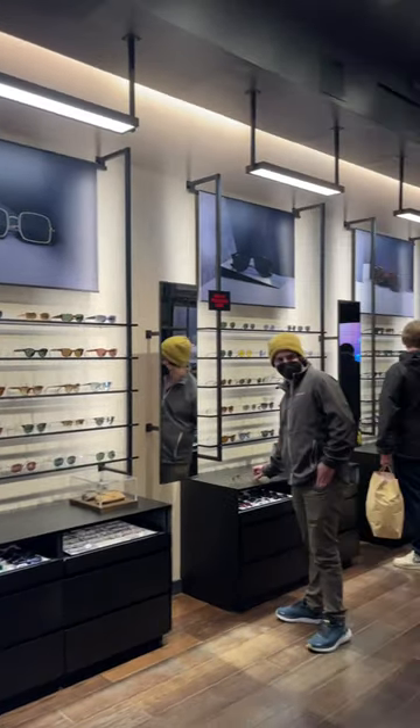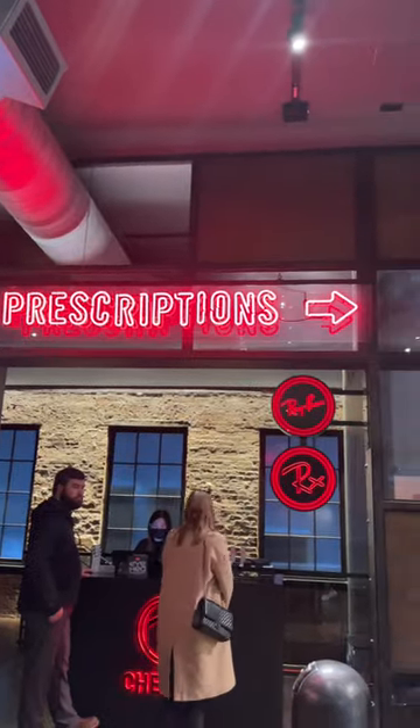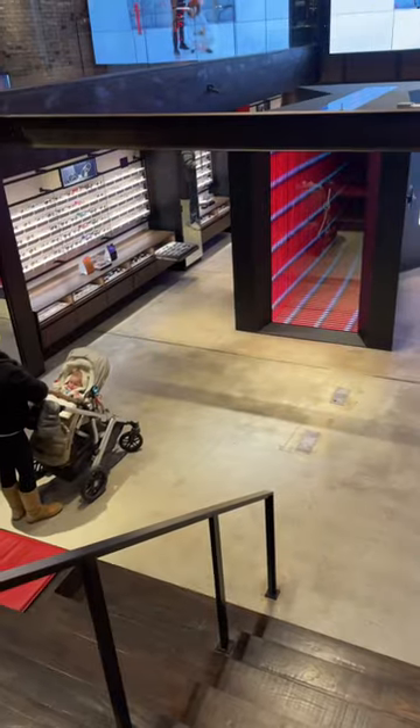The walls full of various Ray-Ban styles lead you back to the prescription area, where you can get an eye test and be fitted for prescription sunglasses, eyeglasses, and contact lenses.